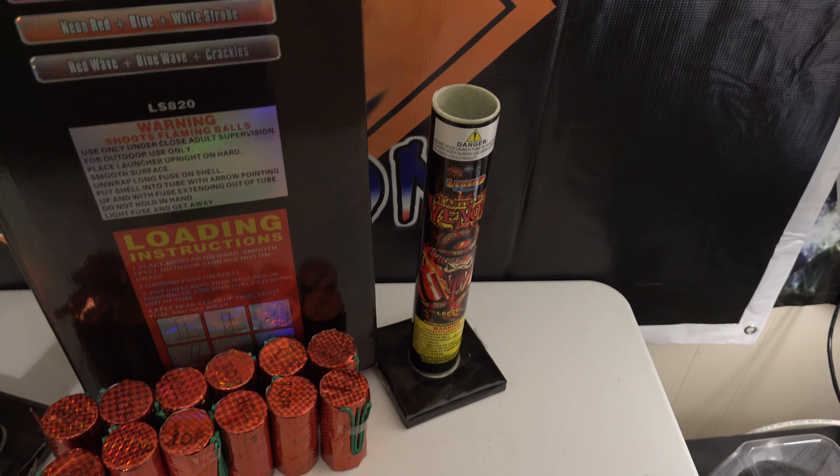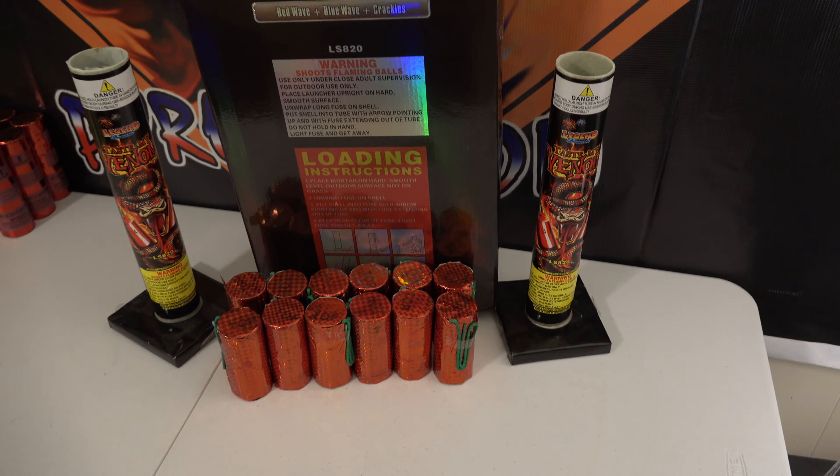So this is Taste My Venom by Legend Fireworks. Let's go check them out. Taste My Venom.